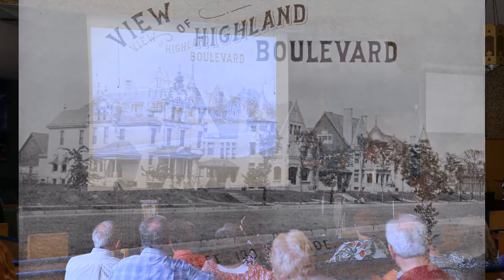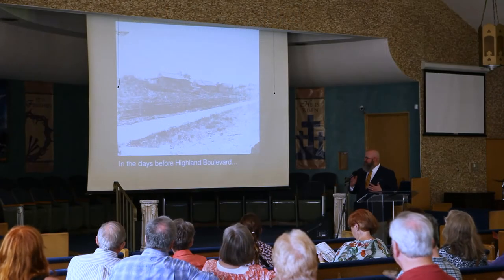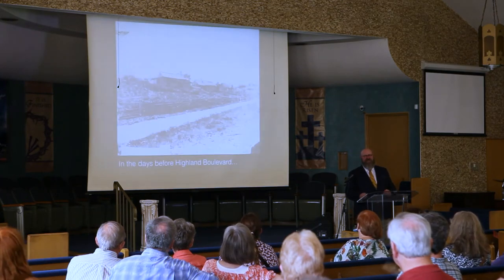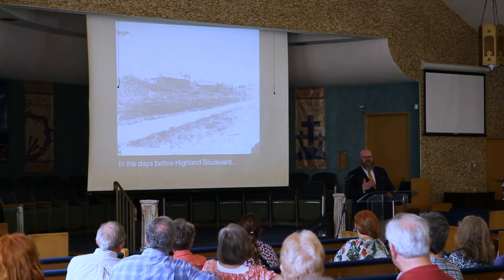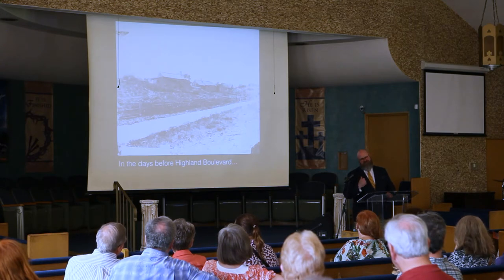I wanted to introduce you to Highland Boulevard the way it was in the 1890s. This is actually from a piece of letterhead that was clearly meant to entice you out to Highland Boulevard. What's interesting to me is that this is what it looked like — those four mansions started out as four sheds. I always try to think of Milwaukeeans in the 19th century and just how quickly the city was transforming itself.